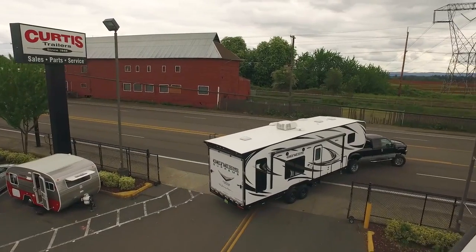I'd like to thank you for spending time with me in the 341 RKI. Again, my name is Craig Tansky, and at Curtis Trailers, our business is your vacation. Thank you.